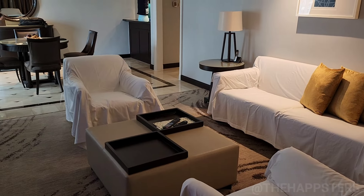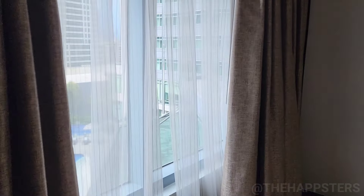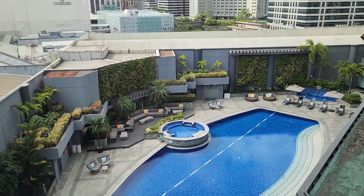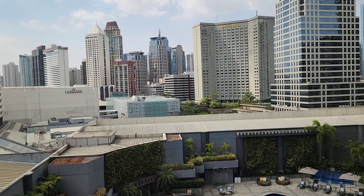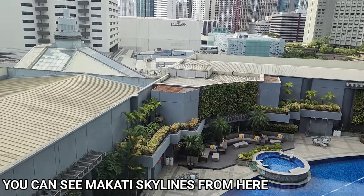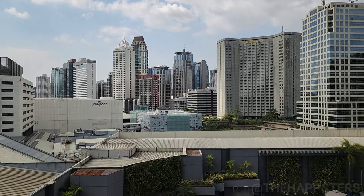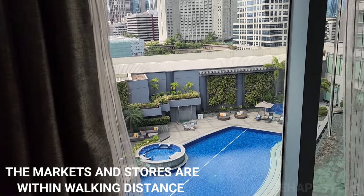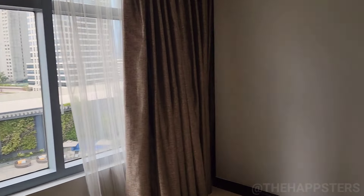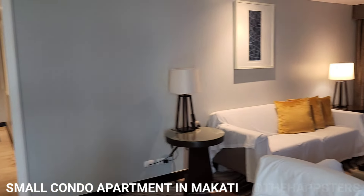There you go. It's big enough for two people really. From the kitchen — dining, whatever — it's gonna be hot in this. There's a Landmark from here. So yeah, there it is — a small apartment in Makati.